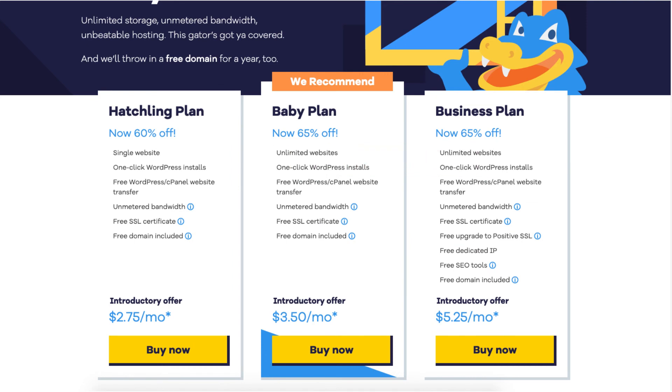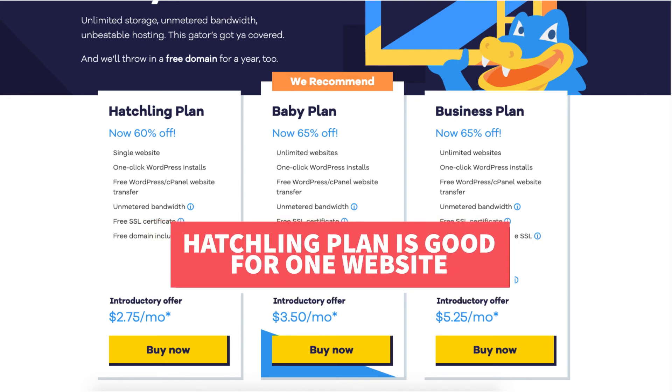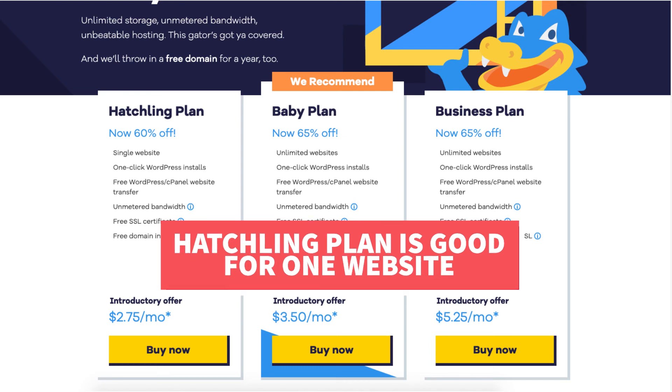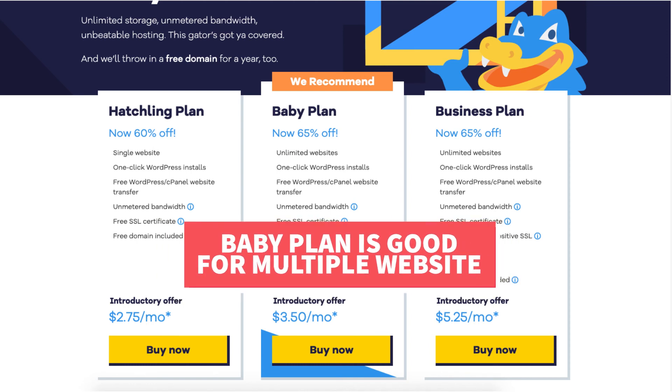As you can see, these two plans are almost identical. My recommendation is if you are just going to have one site, go with the Hatchling Plan — you can always upgrade to the Baby Plan or any plan with Hostgator at a later date, and the Hostgator support team can do this for you. If you're going to have more than one website, you definitely want to choose the Baby Plan, as it allows you to host multiple sites with your Hostgator account.